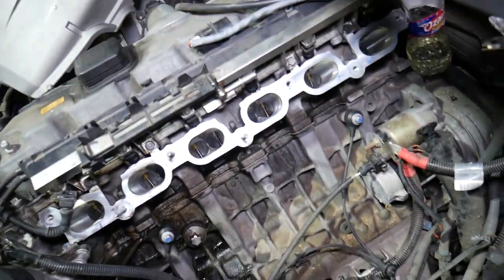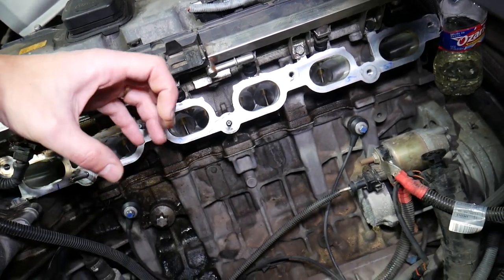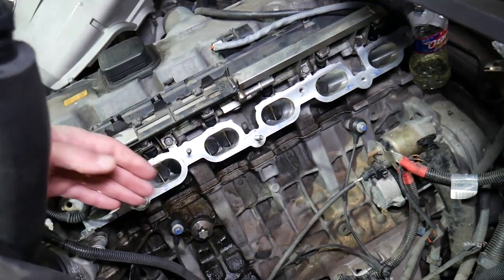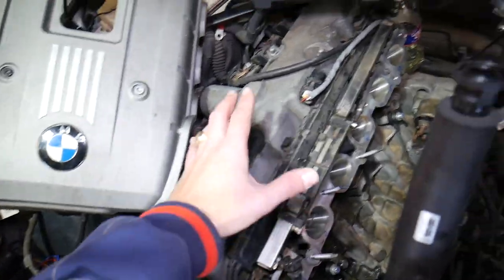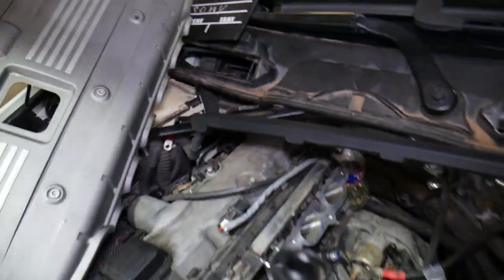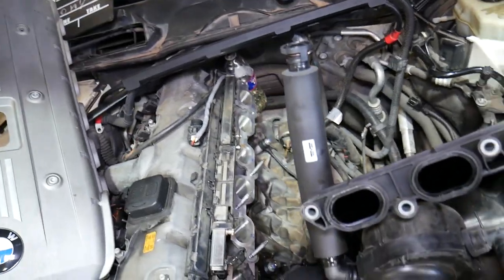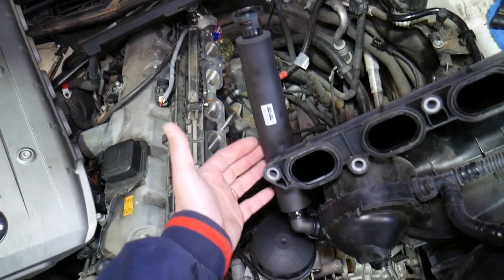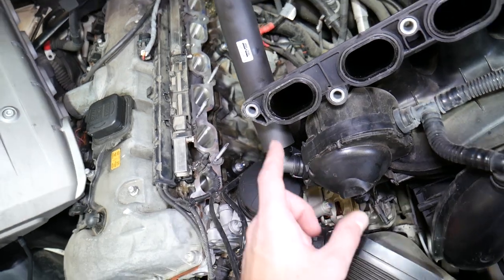When your car runs, there are micro-explosions happening in the cylinders, and some blow-by gas will make its way past the piston rings into the lower part of the engine. From the lower part of the engine it will climb through the passages and come to the valve cover. On the back side of the valve cover, you have a hose that connects to one outlet, and that blow-by gas — mixed with oil vapors — will come through that hose to the oil separator.